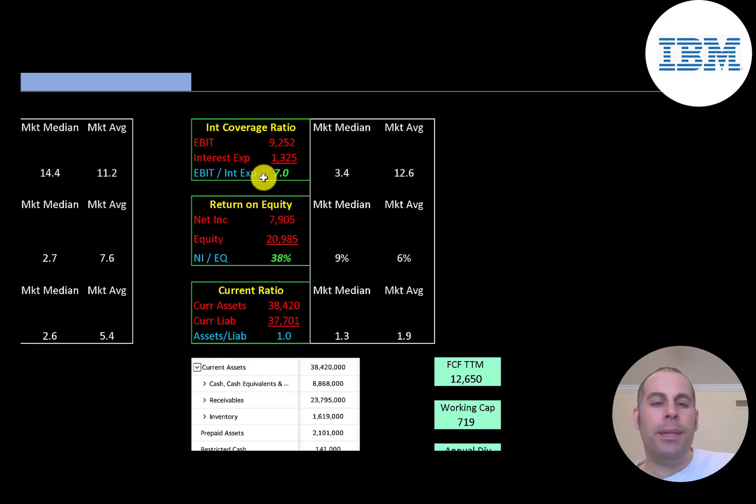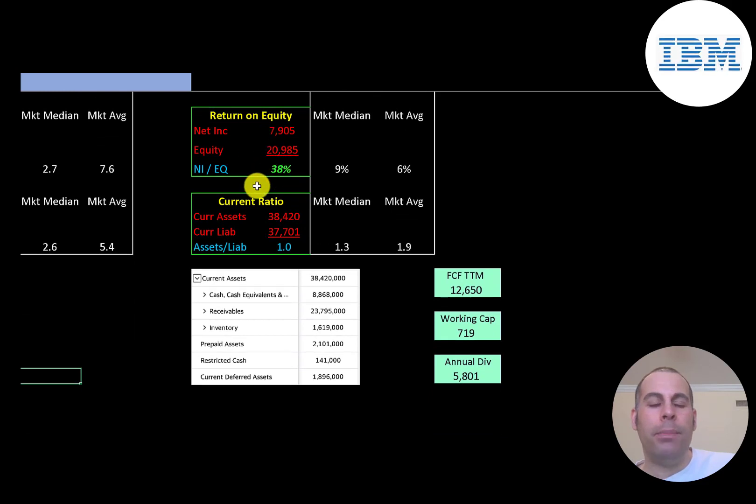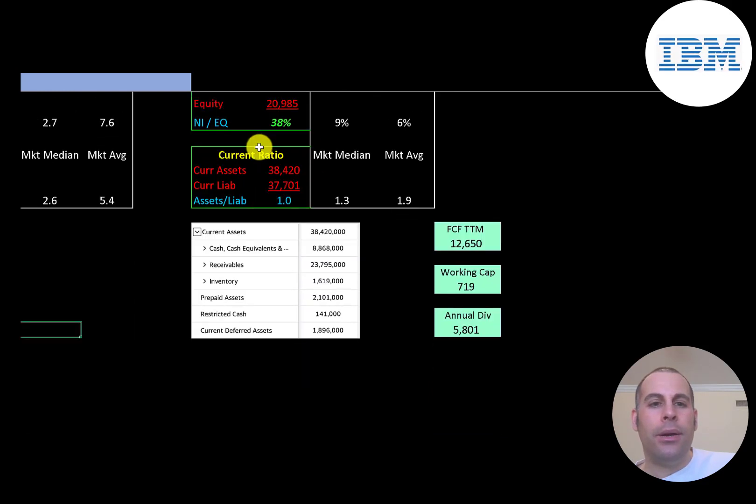Interest coverage ratio is EBIT over interest expense — they can cover their interest payments seven times. ROE is net income over equity: 38% ROE, which is great. Current ratio is current assets over current liabilities — they can just cover their current liabilities. Current assets include $9 billion of cash, $24 billion of receivables, and $1.6 billion of inventory. The company does seem to be well capitalized with $13 billion of free cash flow in the trailing 12 months.